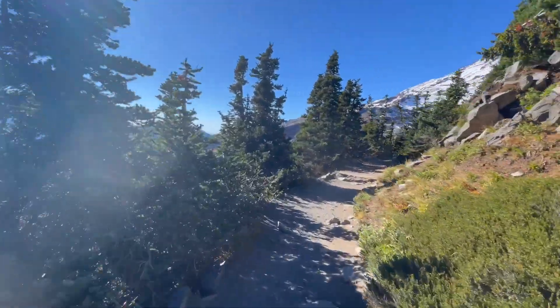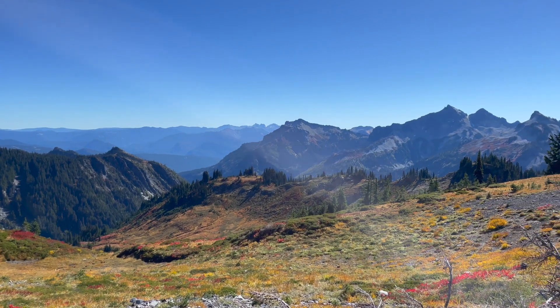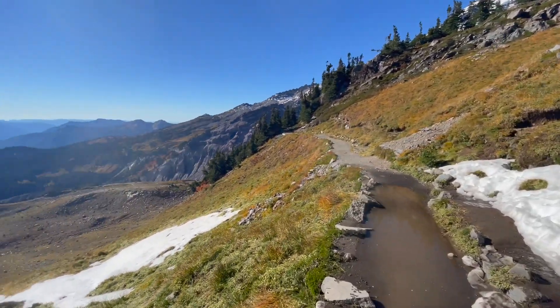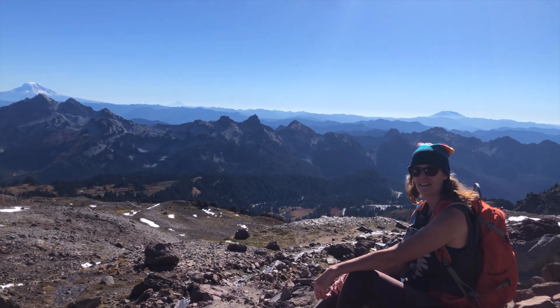We're hiking the Skyline Trail during the fall — look at that. If we didn't know where we were, we'd say: what's that country that has The Sound of Music? Switzerland? The hills are alive with the sound of music! It's incredible. Hard work, but worth it — hardest trail I've ever done in my 50s.